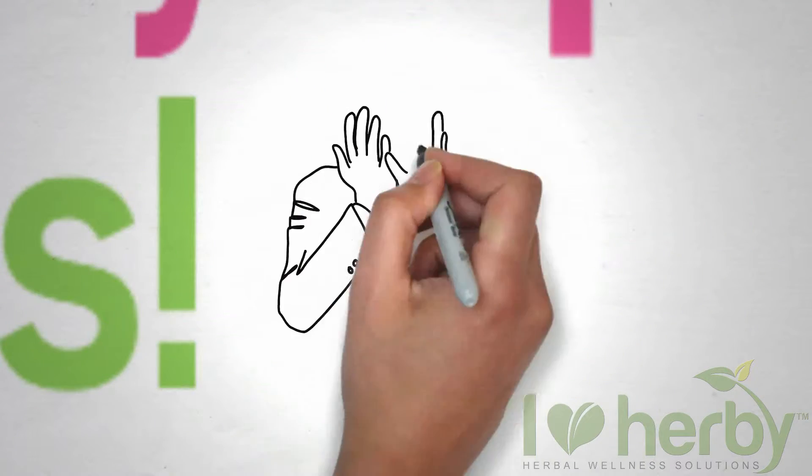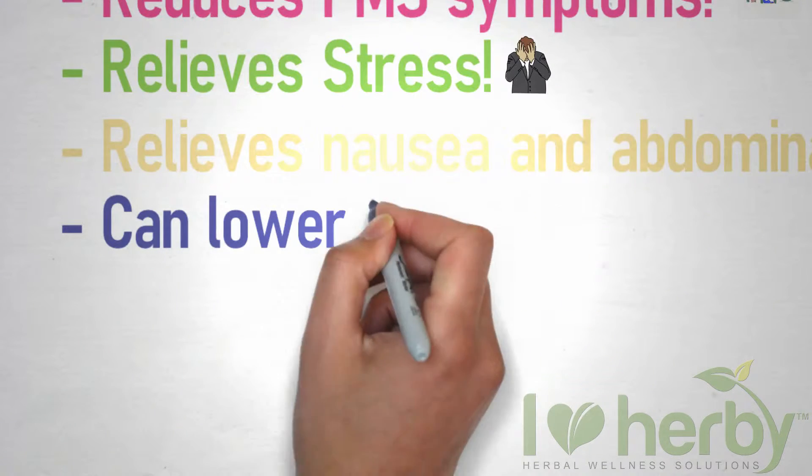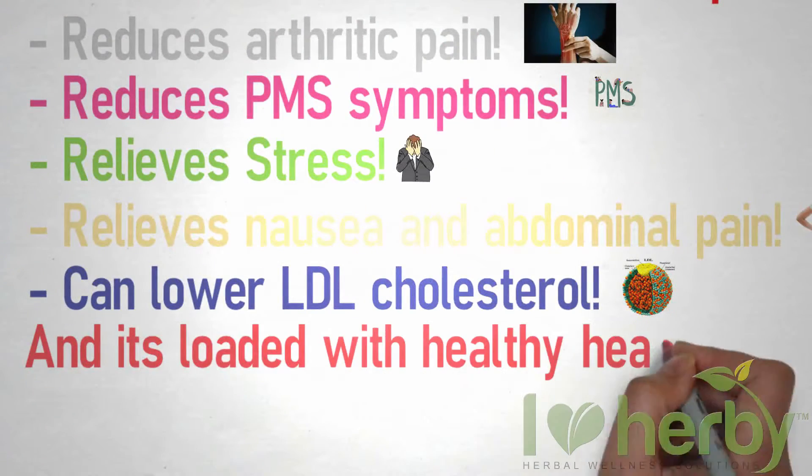Reduces PMS symptoms, relieves stress, relieves nausea and abdominal pain, can lower LDL cholesterol, and it's loaded with healthy heart nutrients.